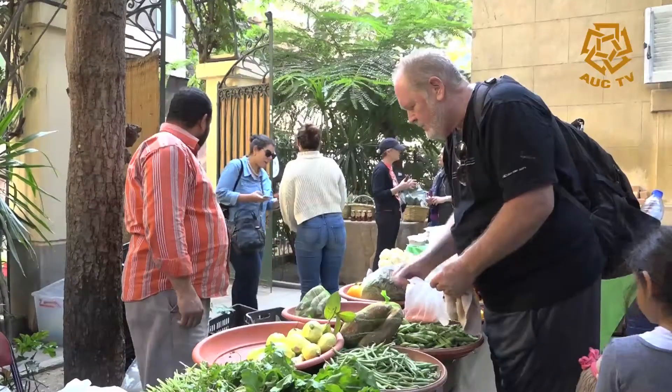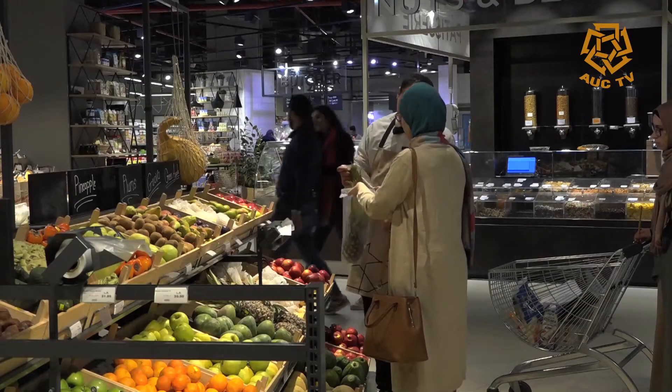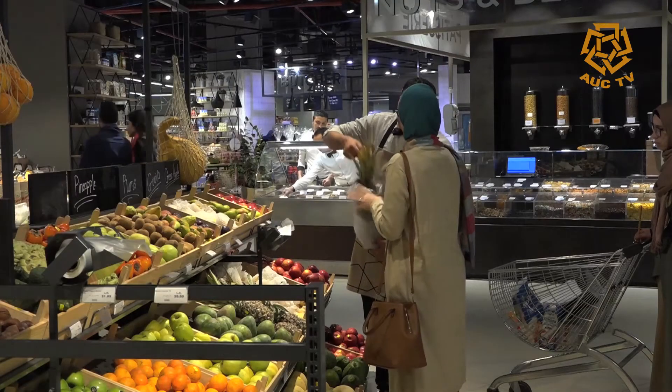Although the fresh market business boomed in Egypt in the last few years, the prices did not go down. One kilo of an organically grown product is three times higher than a conventionally grown one. Whether at locally organized markets or professionally managed ones, customers differ in their purchasing decisions.